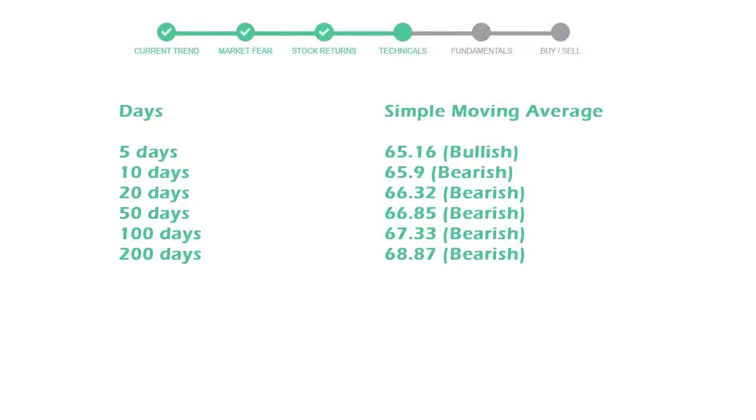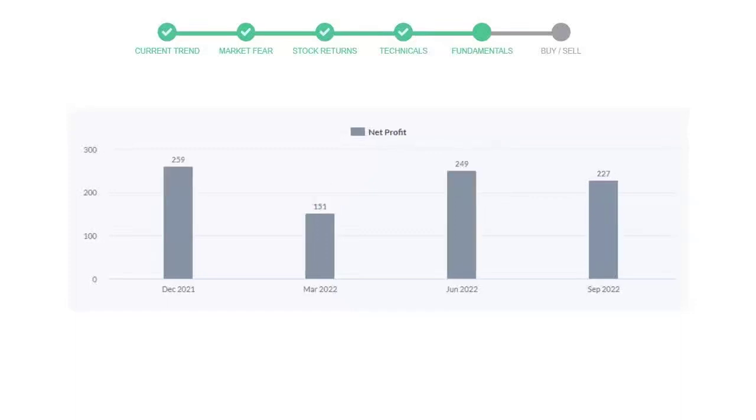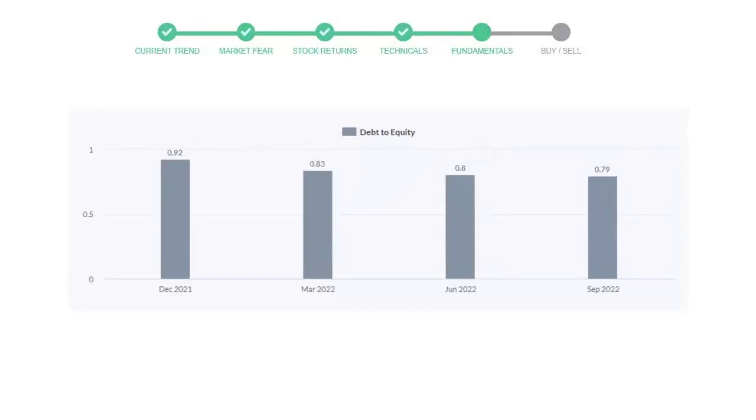Let's have a quick glance at fundamentals. Recent quarterly revenue of Brown Forman Corporation Class B is $1,094 million. The profits are $227 million, and the current equity-to-debt ratio is 0.79.